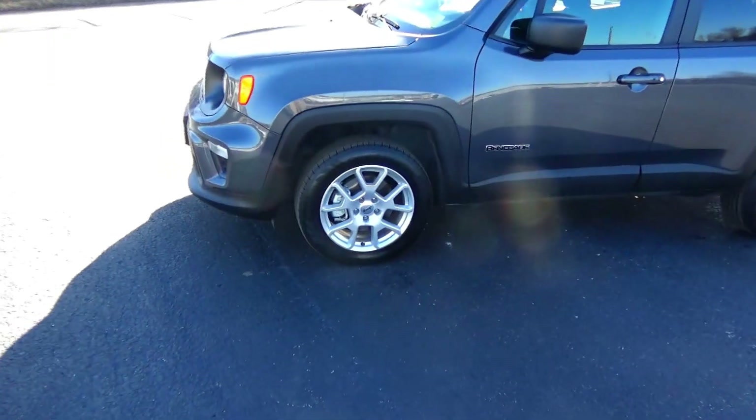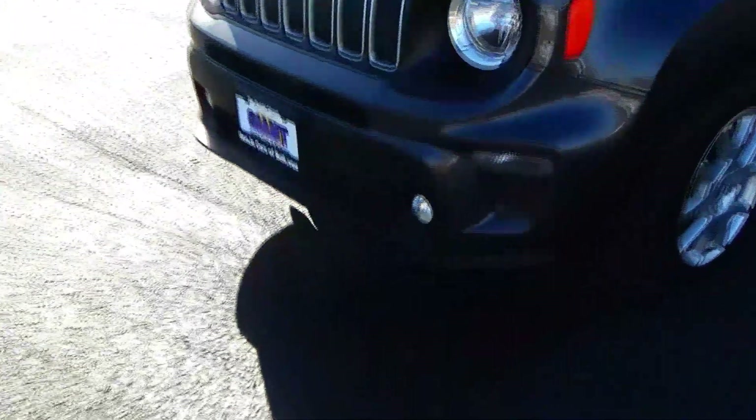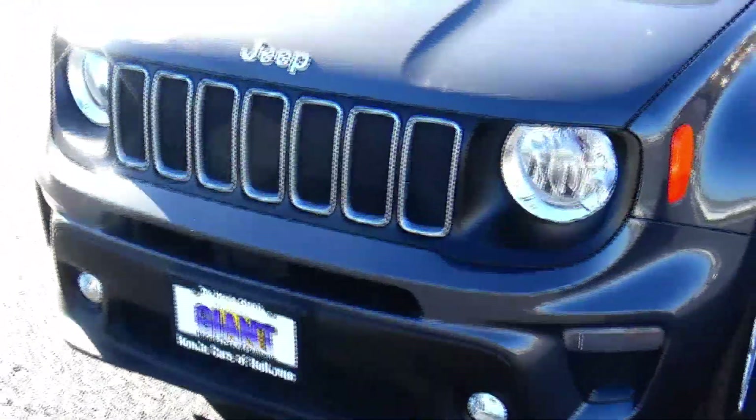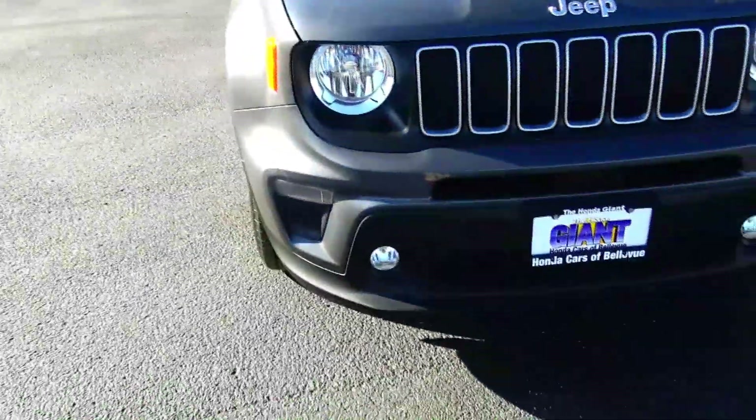Brian Kelly here for Honda Giant, here to show you this 2022 Jeep Renegade that just came in on trade. It's got 15,000 miles, five mile-per-hour bumpers front and back, chrome accented or brushed metal accented grille, and Lexan-covered headlights.